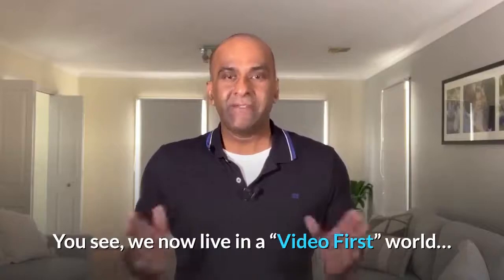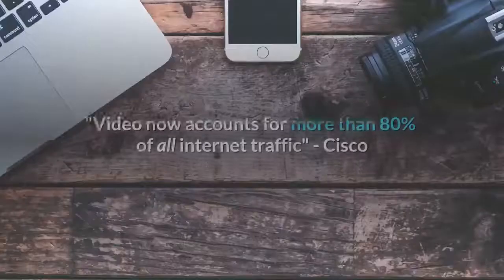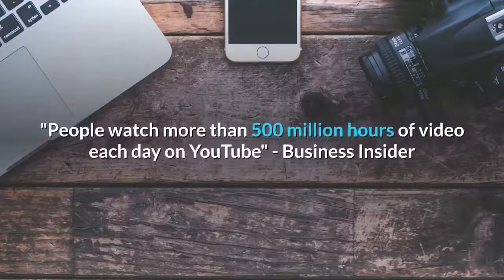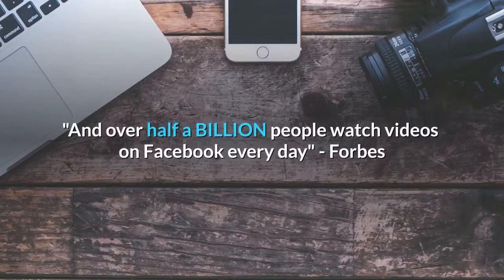We now live in a video-first world. According to Cisco, video now accounts for more than 80% of all internet traffic. People watch more than 500 million hours of video each day on YouTube, and over half a billion people watch videos on Facebook every day.